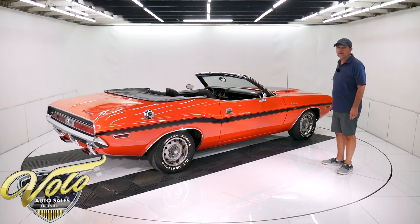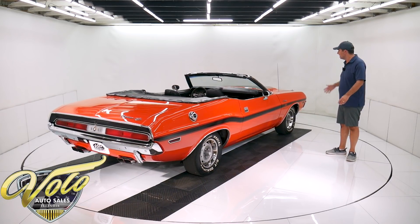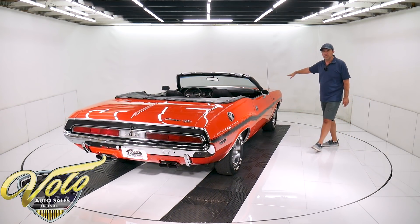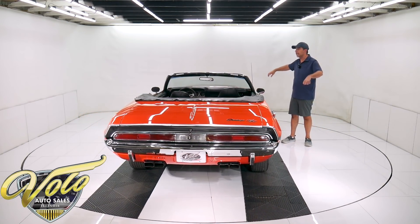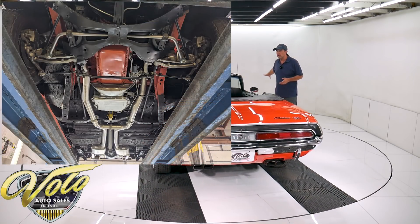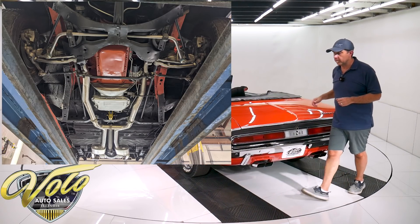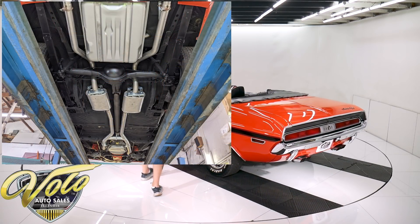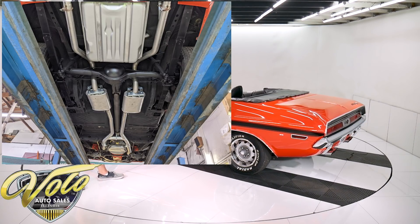Underneath the car appears to be really solid — the floors, frame rails, all that looks really good and solid. It has factory undercoat underneath there. The front end looks new: not just the bushings, but the control arms, the steering linkages, the ball joints, the cotter pins — all of the front end steering and suspension looks brand new. Shocks have been replaced. The rear suspension's been redone — leaf springs, bushings, and shocks look new as well. Also has a sway bar back there.